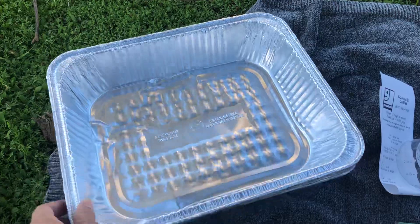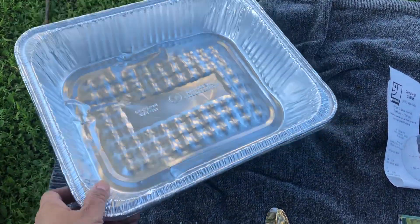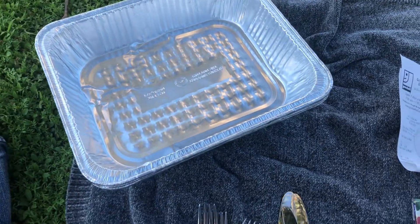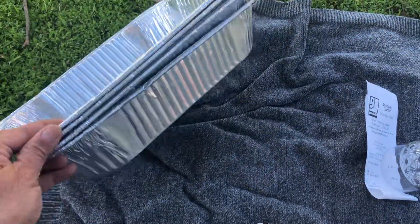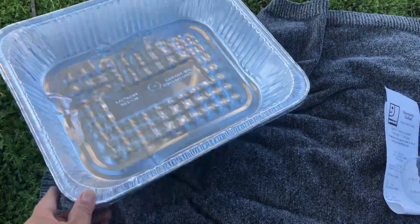I use aluminum tins on a frequent basis — sometimes when you're roasting a chicken or a pot roast with vegetables and you don't want to do all the cleanup afterwards, or when you make a big salad. I got four of these, and these are the ones that are a little bit more heavy duty.